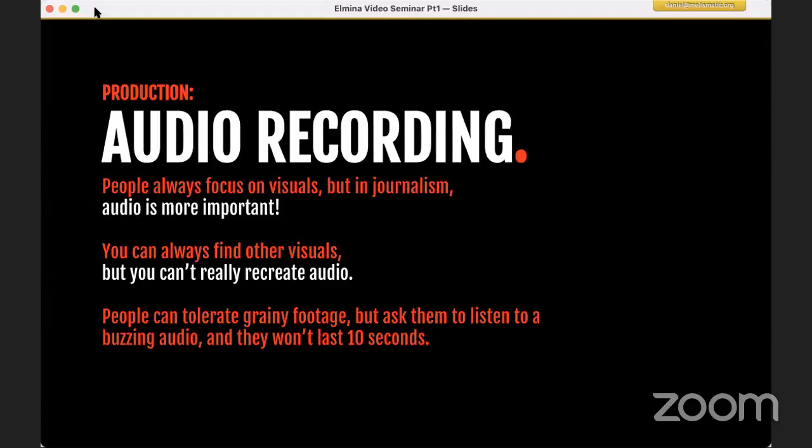People can tolerate seeing a low quality video — remember once upon a time we used to watch those pirated DVDs. People could tolerate watching that. But if the audio is bad, after ten seconds or so, they'll just leave — they cannot tahan. People can tahan bad visuals. People cannot tahan bad audio.